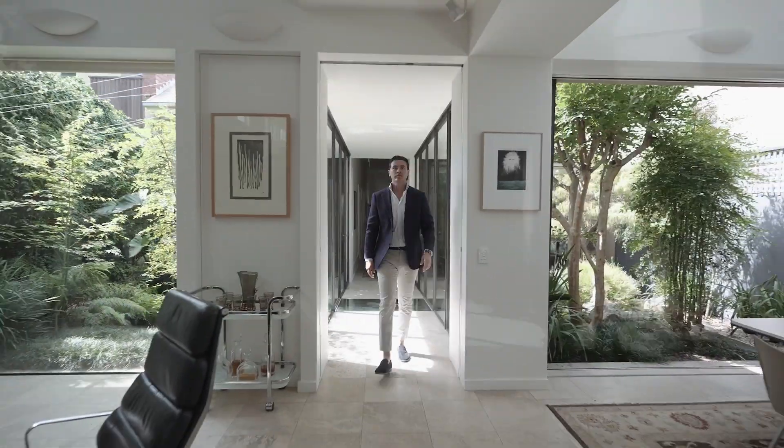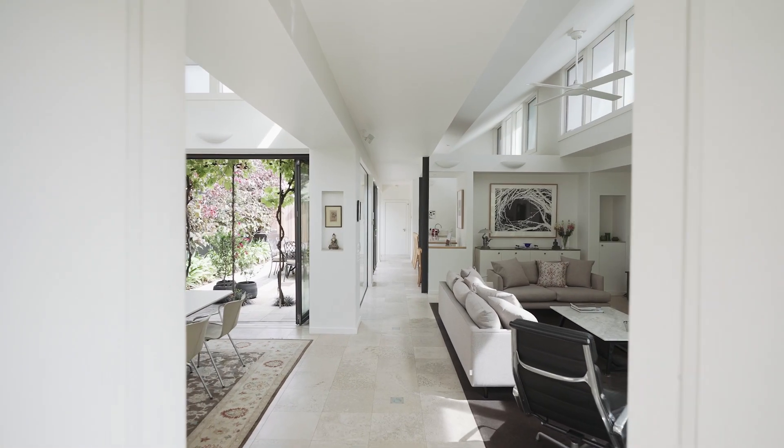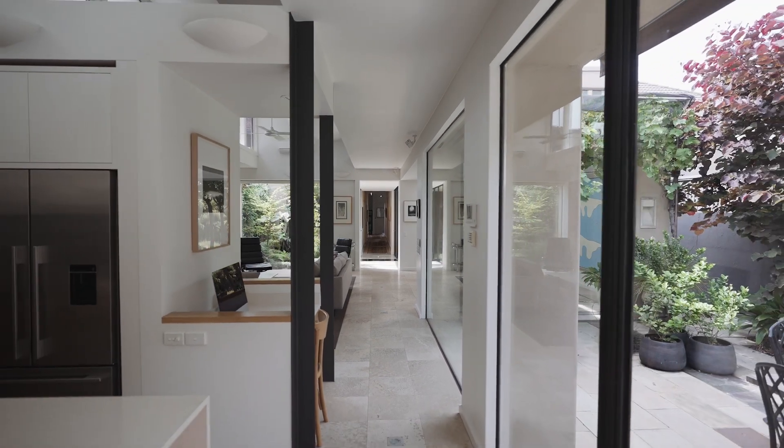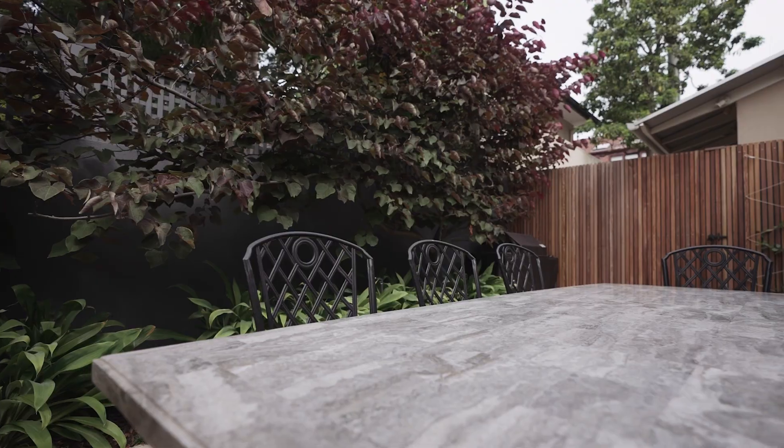This architectural detail is what separates the original part of the home from the new. The rear is open plan with high ceilings, an open fireplace, and a stunning dining room framed by garden outlooks through steel-framed bi-fold windows.